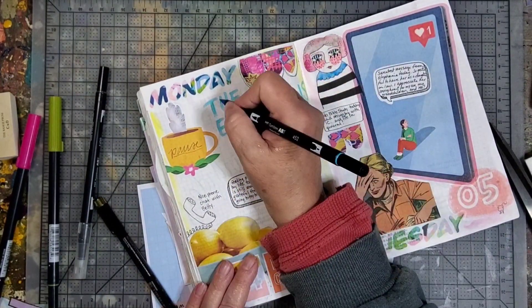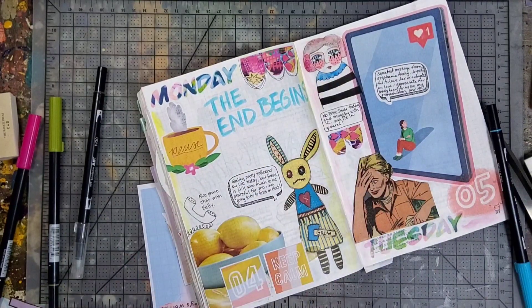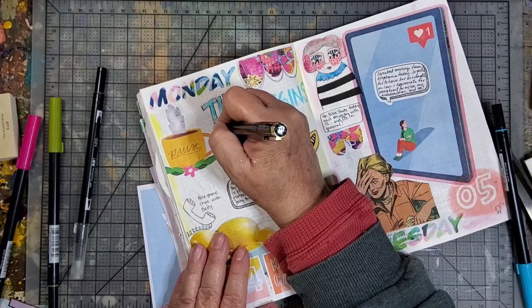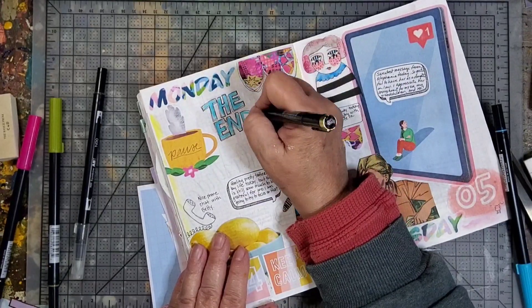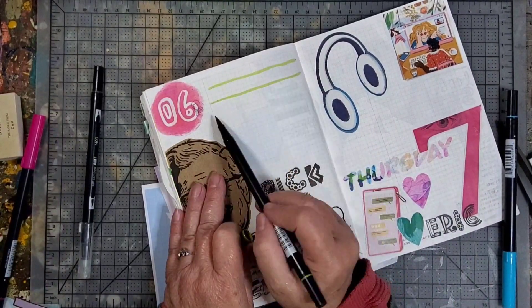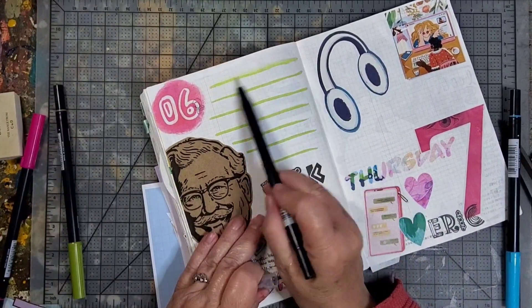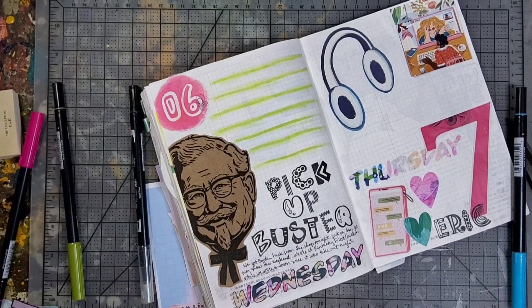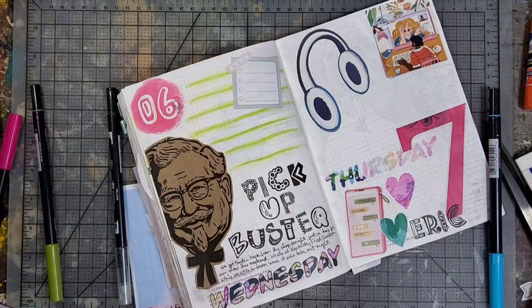This video includes several different work sessions, so that's why I'm jumping around a lot and working on different things — probably a little hard to follow. I'm just jumping around through several days and doing these pages over a number of days as well.